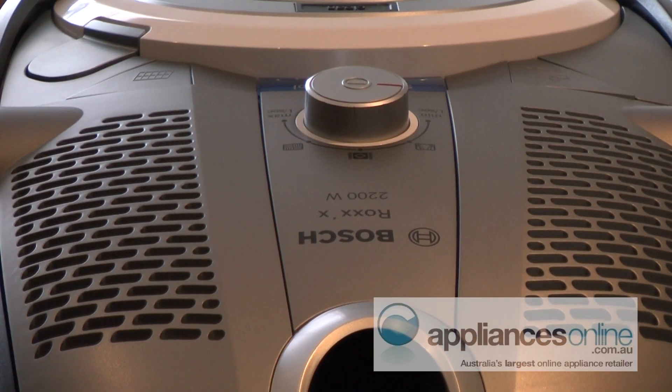Also the noise of the unit — it's quiet. At Bosch we rigorously test all the vacuum units on the factory floor, so that by the time they reach you in the home environment, we know they're going to last.